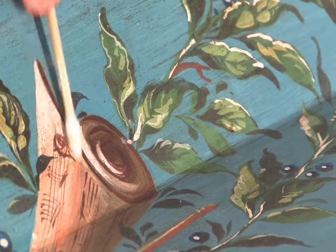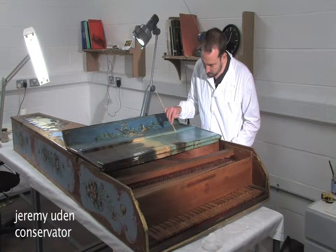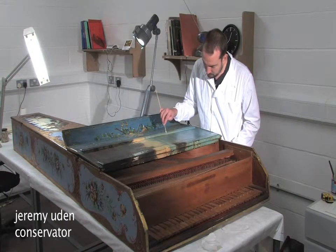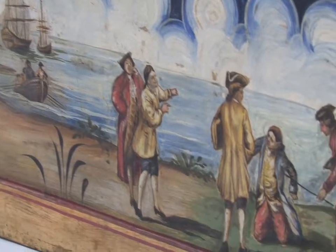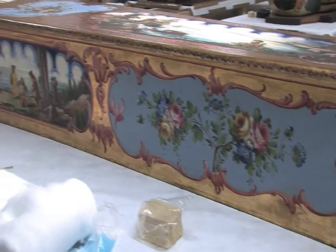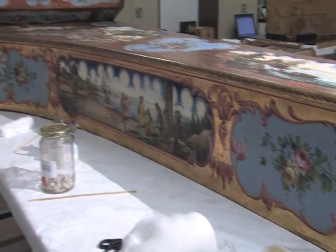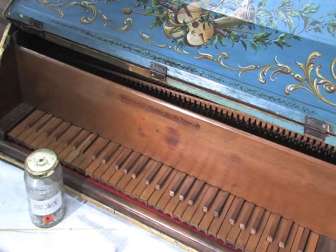This is a splendid harpsichord made by Vincenzo Sodhi in 1782. It's being worked on by Jeremy Ouden, one of our project conservators, who is stabilising the painted layers and cleaning off the very badly discoloured surface varnish. He'll also be stabilising the paint and applying a modern stable varnish so that it can be displayed safely in the new museum.